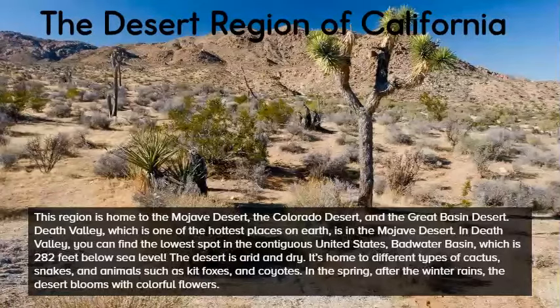The desert is arid and dry. It's home to different types of cactus, snakes, and animals such as kit foxes and coyotes. In the spring, after the winter rains, the desert blooms with colorful flowers.